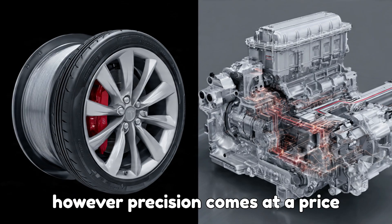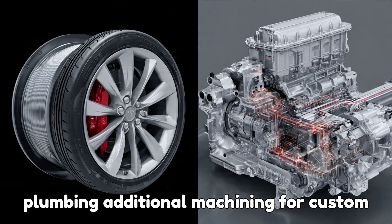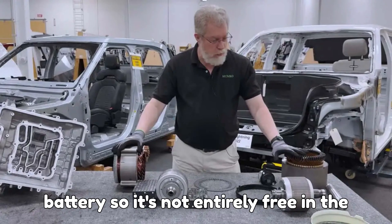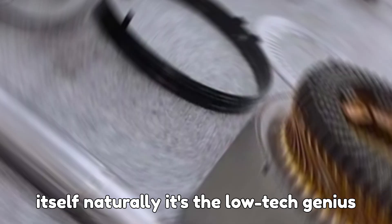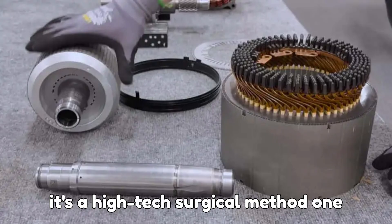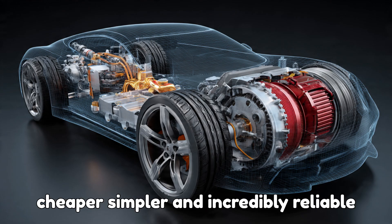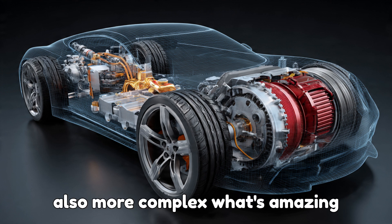However, precision comes at a price. Tesla's design needs a pump, plus extra plumbing, additional machining for custom channels, and more complex assembly. And that pump draws energy from the car's battery, so it's not entirely free. In the simplest terms: GM's motor cools itself naturally — it's the low-tech genius approach. Tesla's motor is actively cooled — it's a high-tech surgical method. One relies on motion and gravity, the other on pumps and precision. GM's design is cheaper, simpler, and incredibly reliable. Tesla's is smarter and more efficient, but also more complex.